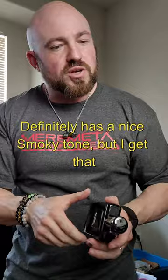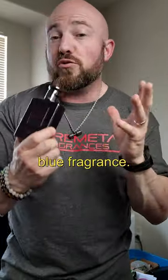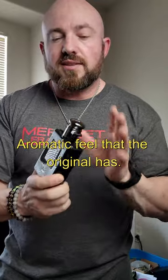Definitely has a nice smoky tone, but I get that lavender and wood smell — that full of blue fragrance, aromatic feel that the original has.